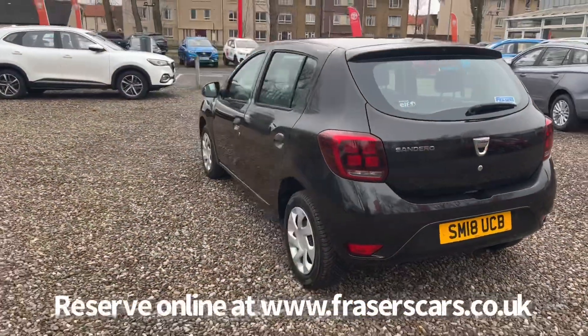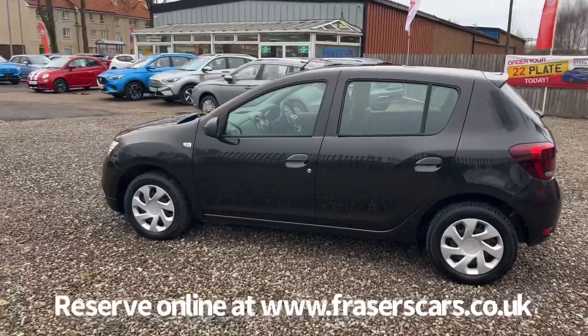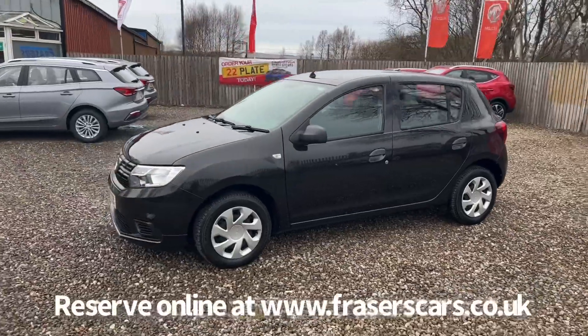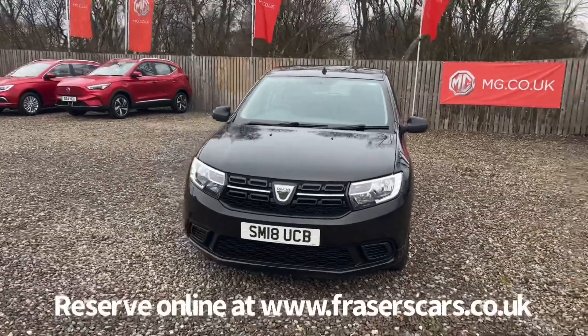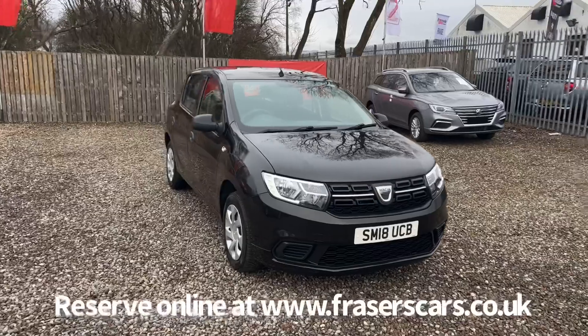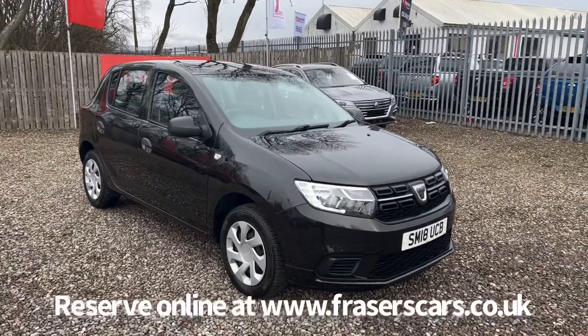This car is available to view at Fraser's of Falkirk. You can find us at Glasgow Road, Camelon, Falkirk — postcode FK1 4JQ. You can also view the car online at www.fraserscars.co.uk, where you can reserve the car online, get finance quotations, and apply for finance online. If you'd like to give the sales team a call, they're available on 01324 632 333. Thanks for watching.